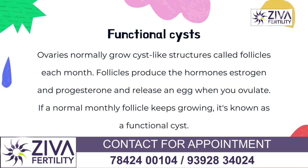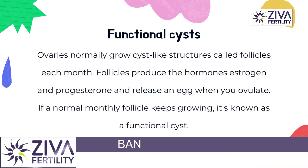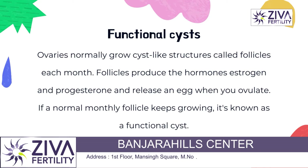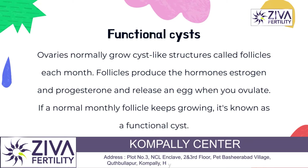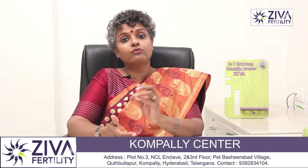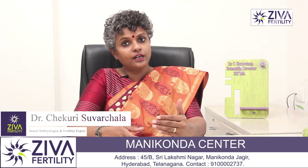Functional cysts are your regular follicles in which eggs are growing. These are harmless because every month they grow with the egg inside, they ovulate and release the egg, and the egg is ready for fertilization. It's for proper functionality and pregnancy, therefore it's not harmful — it's the kind of cysts that you have every month.